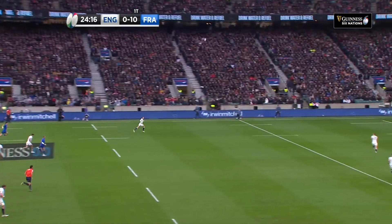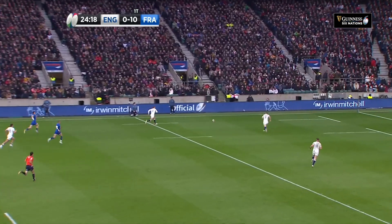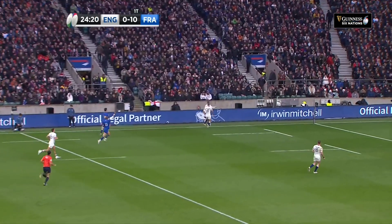On the left foot that time, there's space, back goes Maylins — what a kick.